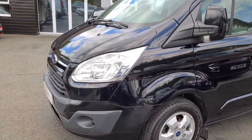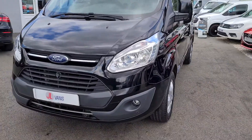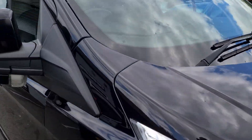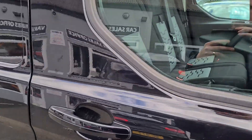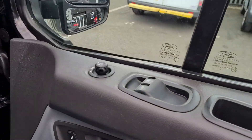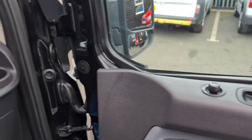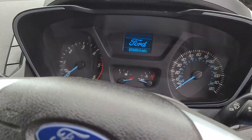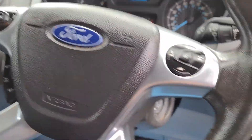Really nice clean condition. One owner from new. It is a Euro 6 vehicle, it's a 67 registration 2017. Electric windows and electric mirrors. Automatic lights and wipers. It does have 56,000 miles on the clock.